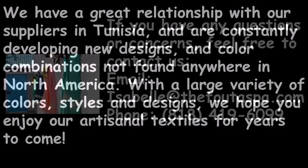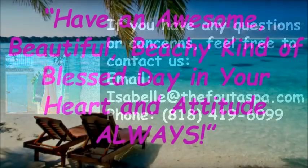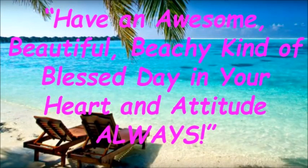If you have any questions or concerns, feel free to contact us at our email, isabel@thefootaspa.com, or by phone at (818) 419-6099. Have an awesome, beautiful, beachy, kind of blessed day in your heart and attitude, always.